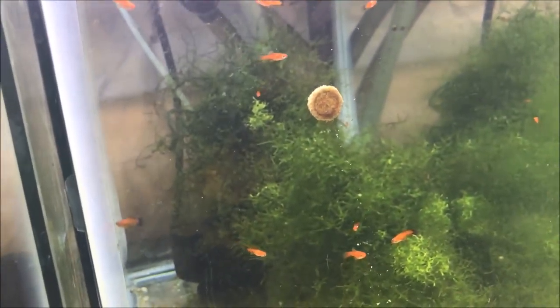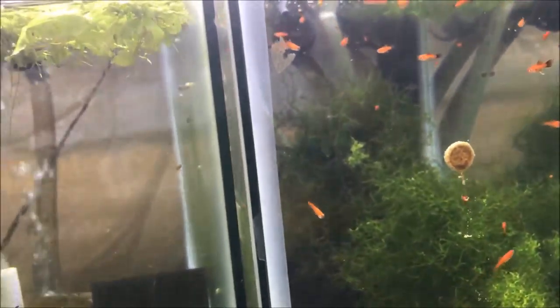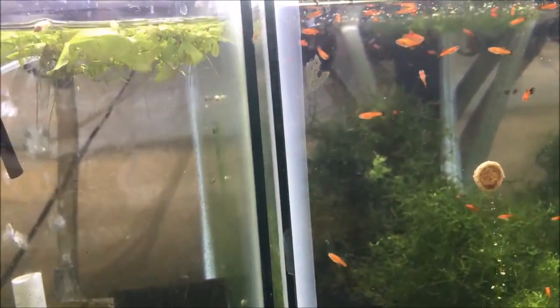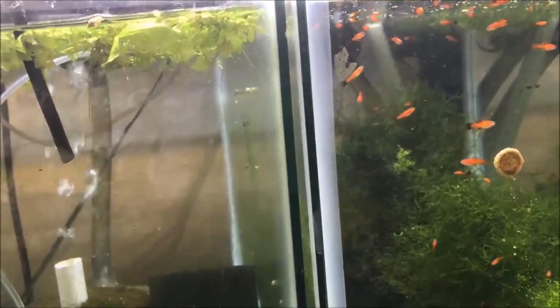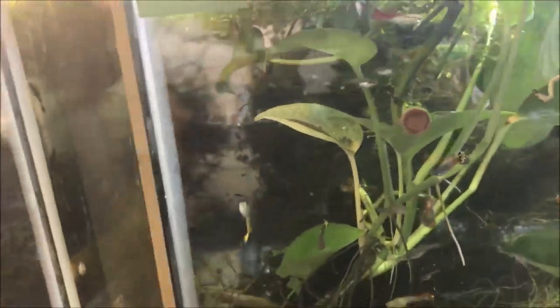All right guys, I think that's about it for feeding. These guys are eating the Sera Onip tabs — I like them. I don't know the exact nutritional value but it's Sera, so it can't be terrible. I don't think it's an everyday food — it's more like a snack. That's how I look at it.